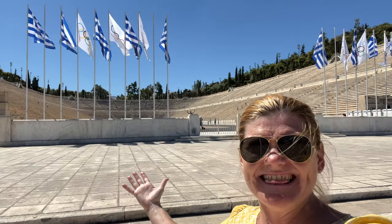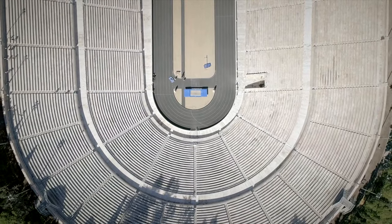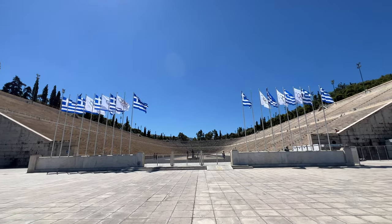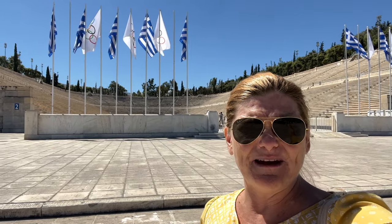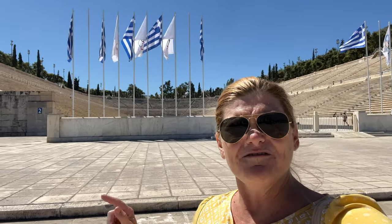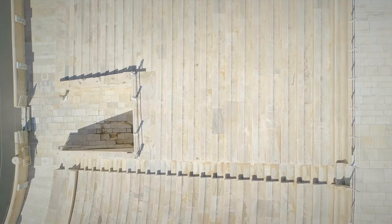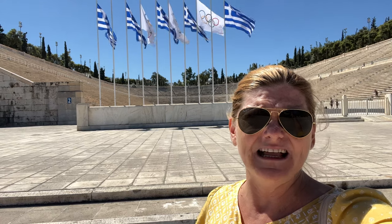This is the site of the first modern Olympic Games, but it actually dates back to the sixth century BC when it was just a little track for racing — making it the birthplace of the Olympics. One cool fact: it is the only stadium in the world made completely out of marble. Very fitting for Athens, where everything is made out of marble.